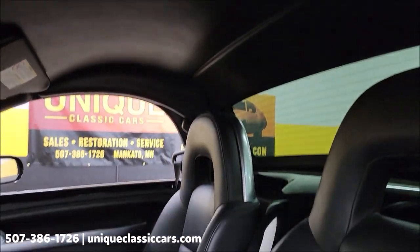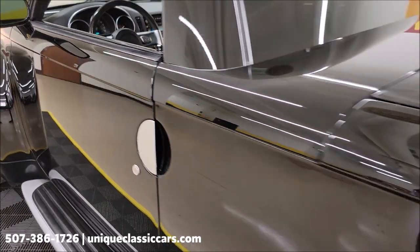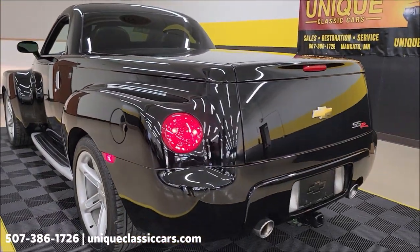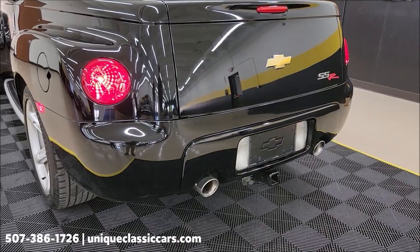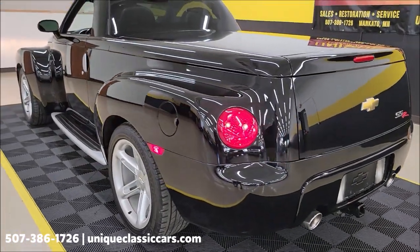The headliner is also intact. Slipping around to the back end — it's got a nice little rumble coming from it, nothing over the top. If you notice, this particular one also has a trailering package, so if you wanted to pull a small trailer it is all set up for that — it's wired with a receiver. Everything is good and ready to go.